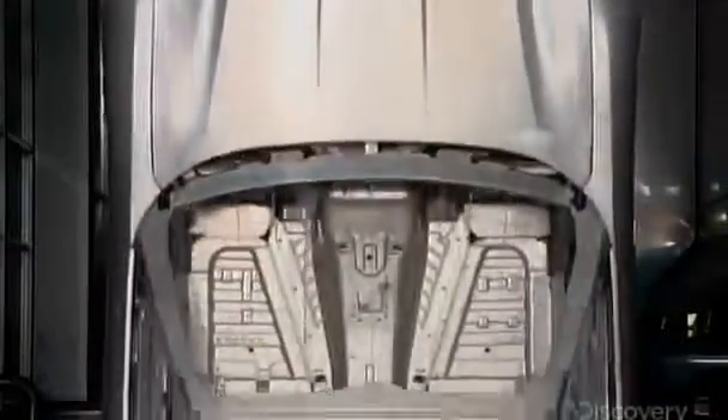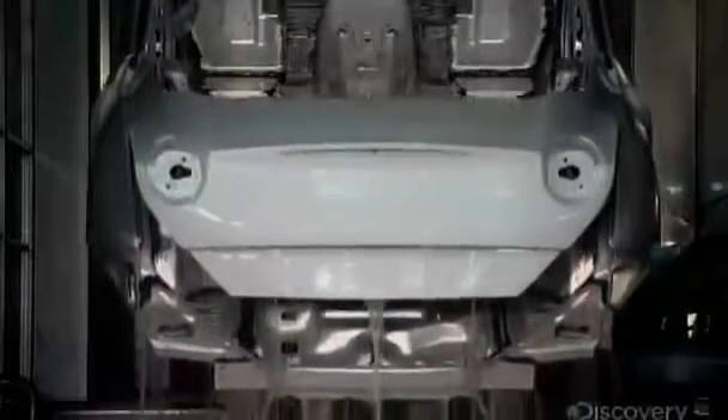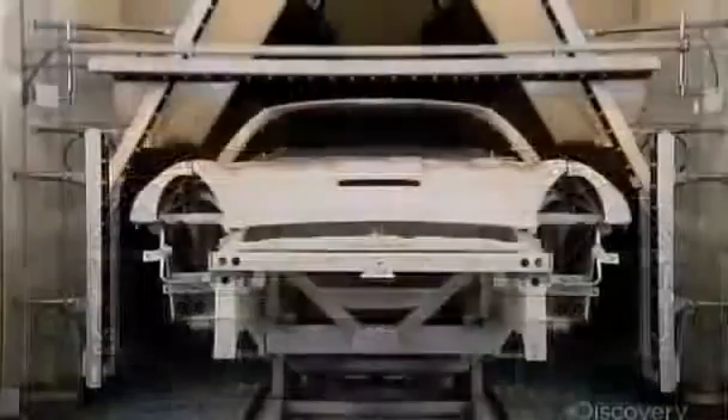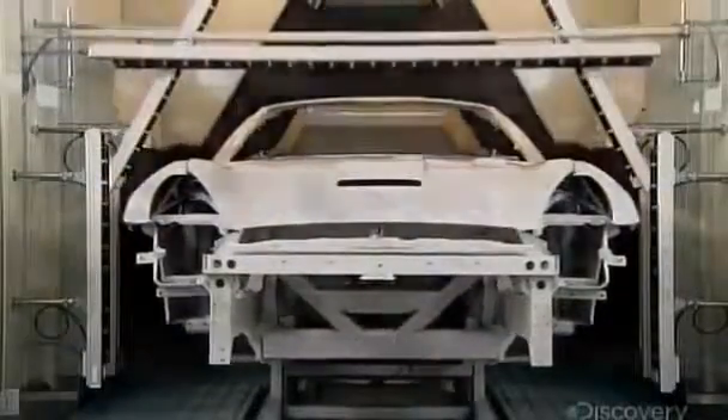Here, a robot fully immerses and rotates the chassis in a galvanizing solution that prevents corrosion. Once the body has been primed, it passes through a device that dusts off the entire body with ostrich feather brushes.